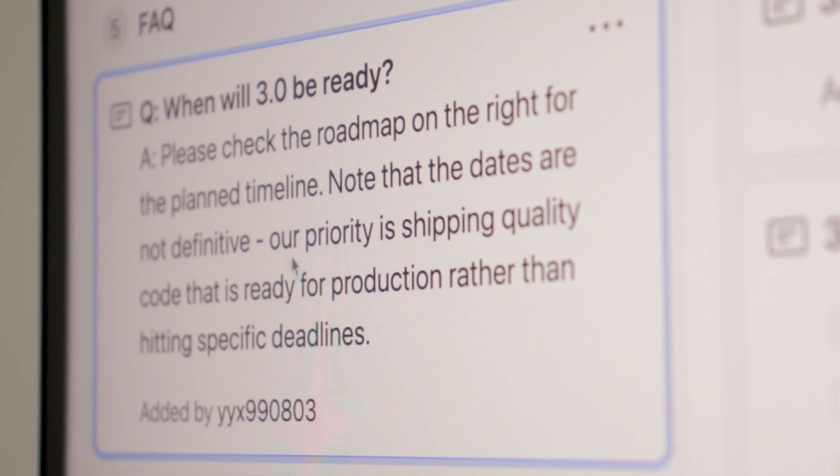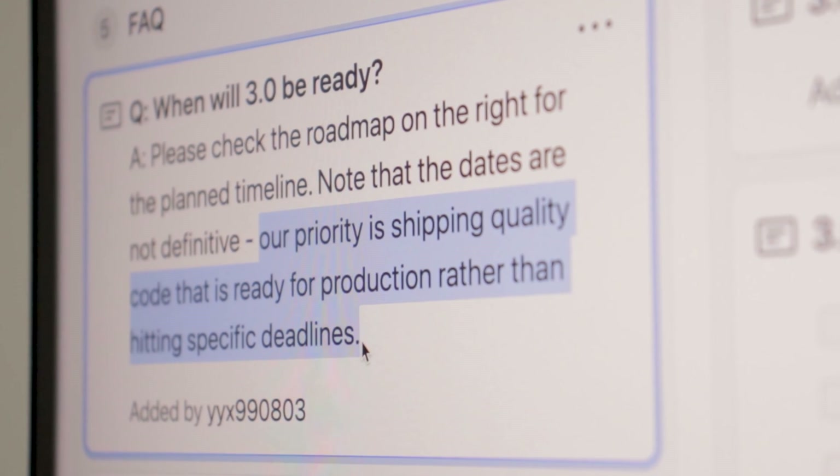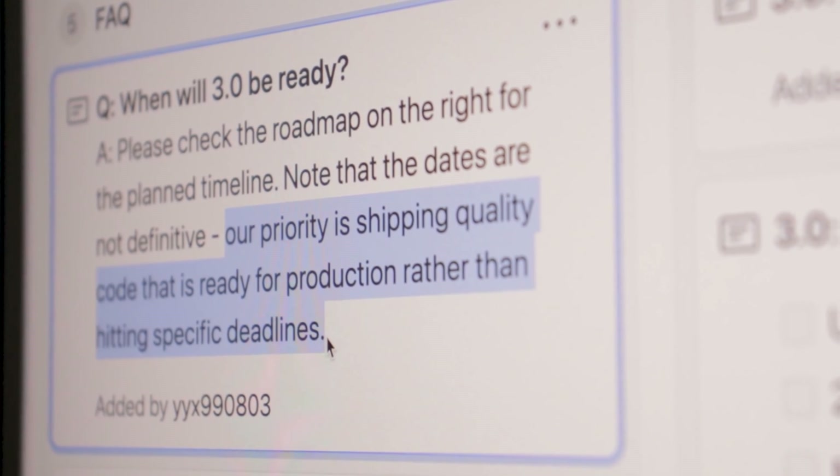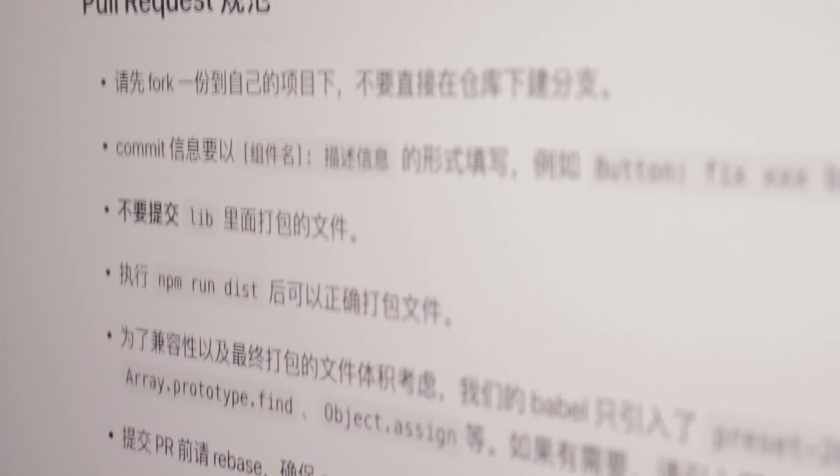Another huge difference from the other two is that we don't have a huge company sponsoring Vue. It was created by a single developer and is maintained by the open-source community. They've explicitly declared that their priority is to ship quality code ready for production rather than hitting specific deadlines. That all seems great, but Vue is the least used in production of the three. It's very popular in the East, but not as much in Western countries, and many libraries are written in Chinese, which might be a problem if you don't know the language.